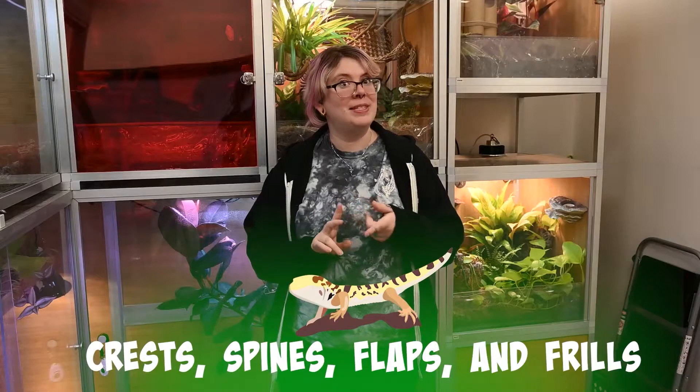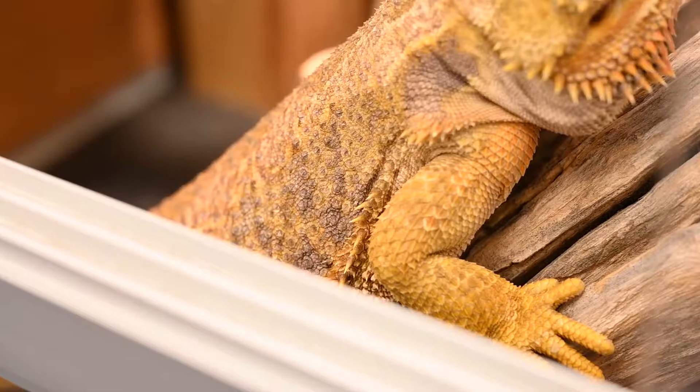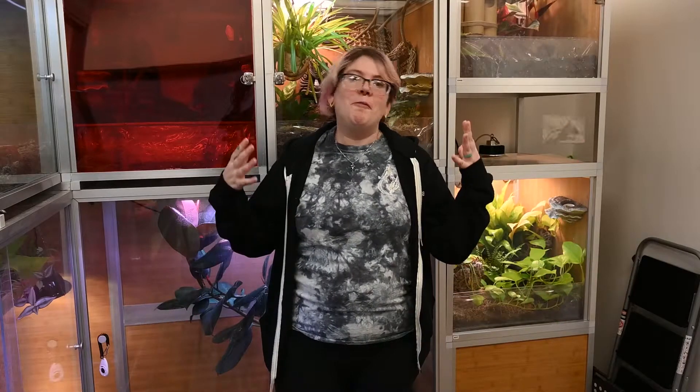The next four adaptations all have to do with defense mechanisms, attracting mates, or signaling territory: crests, spines, flaps, and frills. Crests we're most familiar with on crested geckos. Spines are a great example on bearded dragons, or this horny toad with all its cool spikes. Flaps are something iguanas have — they have a dewlap that hangs from their neck, and males will show that off to be defensive and attract females. And frills, exemplified by the frilled lizard with its really cool collar — mainly used to make them look bigger and scary.